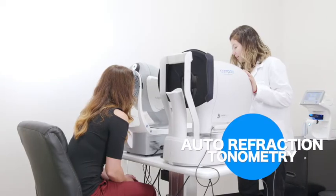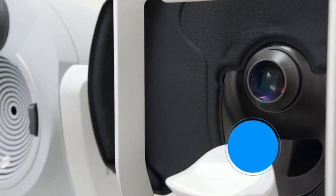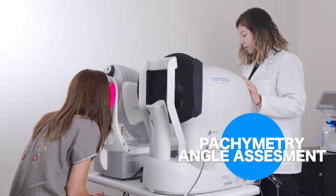2020 Now is integrated with the latest technology that allows us to do autorefraction and tonometry in one sitting. This increases our efficiency and decreases the amount of time that the exam takes. It also provides pachymetry and angle assessment.